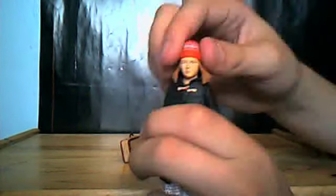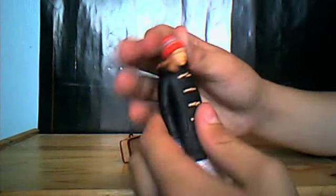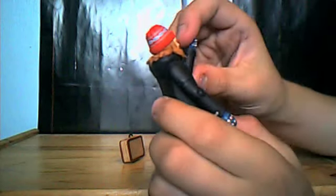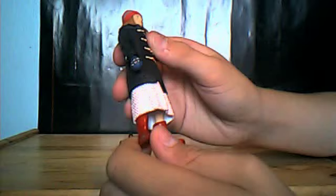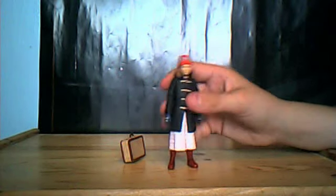The articulation for this figure: 360 degrees at the head, 360 degrees at the shoulder, up at the elbow, rotate, and the hands can also rotate 360 degrees as well. Just a little bit of waist articulation. There is leg articulation but it's not really worth using because the legs aren't really moving nicely.